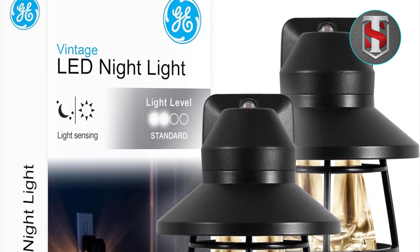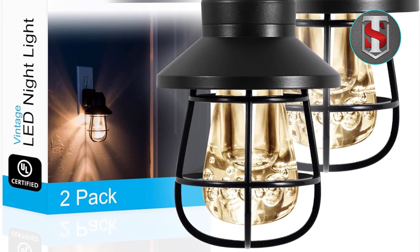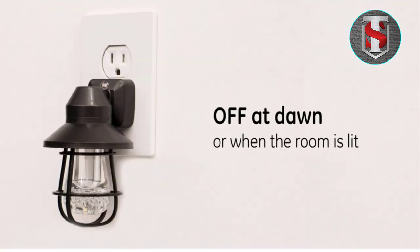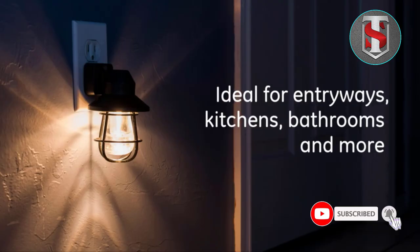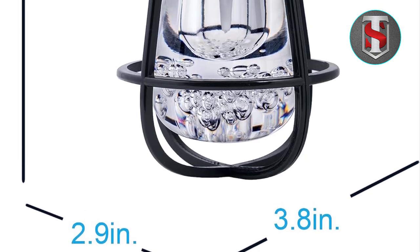Performance and Functionality: When it comes to performance, the G Vintage LED Nightlight shines bright. The LED bulb provides a soft, warm glow that's easy on the eyes, creating a relaxing atmosphere for a restful night's sleep. The dusk-to-dawn sensor ensures that the light activates when needed, providing convenience and peace of mind.